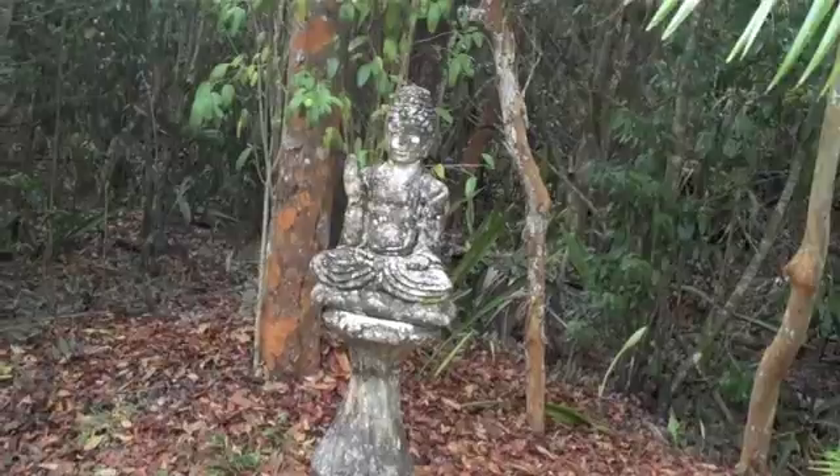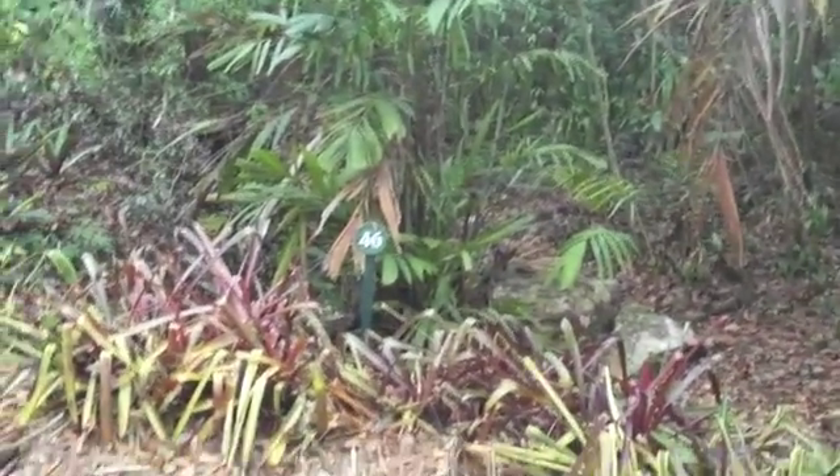The Buddha has been cleaned. It looks really nice and can be seen clearly now.